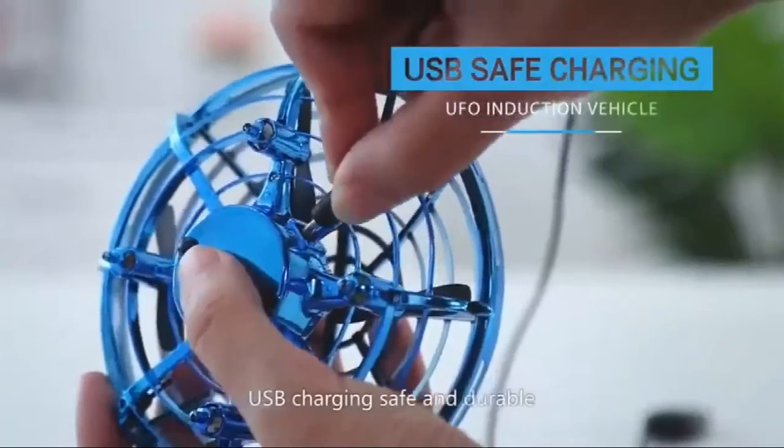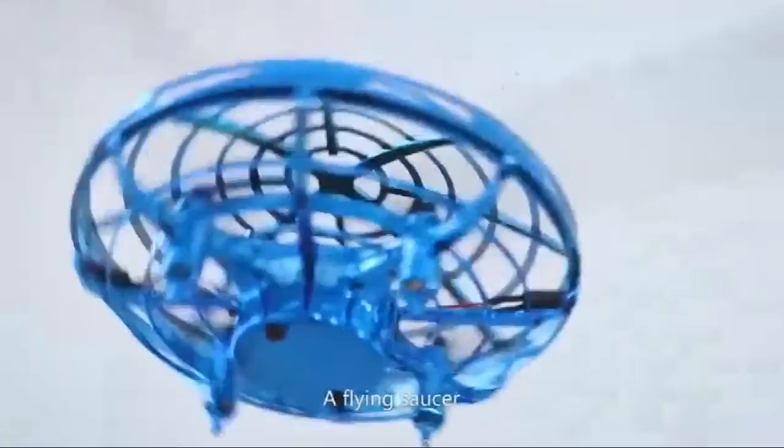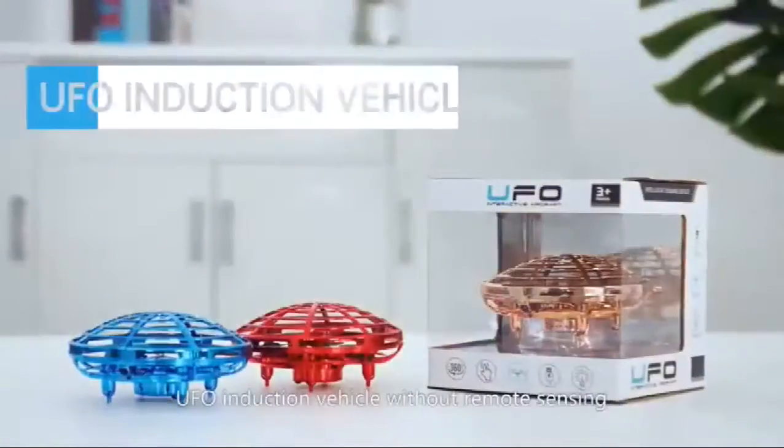USB charging. Safe and durable. Adds flying fun. UFO in the...